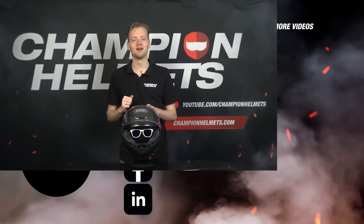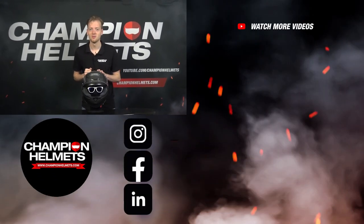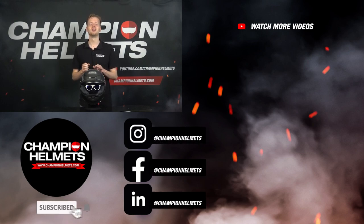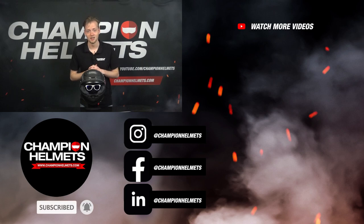That's it — we've reached the end of this video. If you'd like to know more about glasses-friendly helmets or helmets in general, head over to our webshop at ChampionHelmets.com, where we offer the lowest price guaranteed and have great discount bundles. Thanks for watching, and don't forget to leave a like and subscribe to the channel.